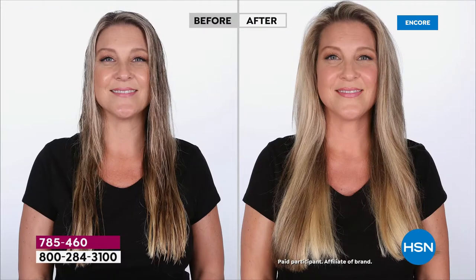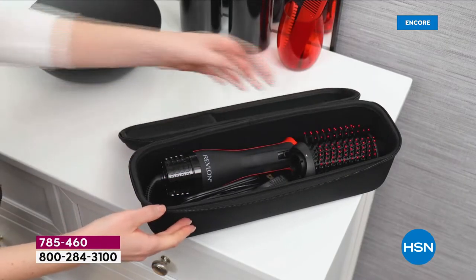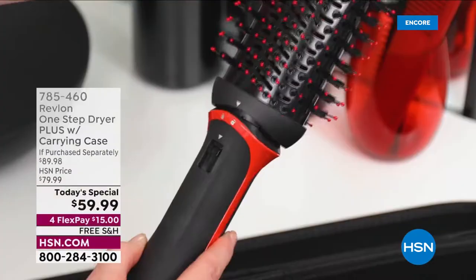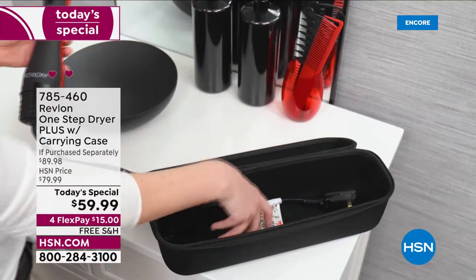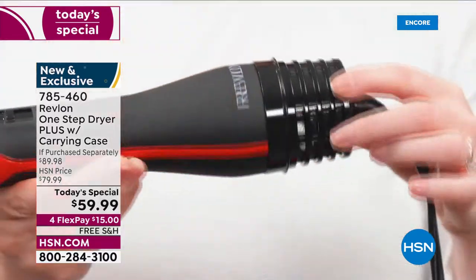I have a lot of hair — I am blessed with a lot of hair. It's heavy and thick, and I would have to use literally multiple tools to get it to look its best. Not anymore — one tool, one step. You saw how it detaches; the carry case is going to blow your mind, and then of course you get those different heat settings.